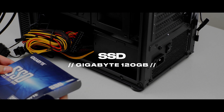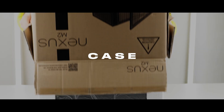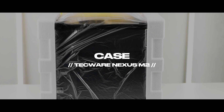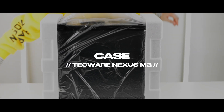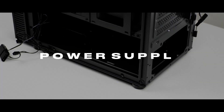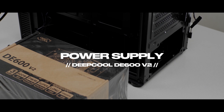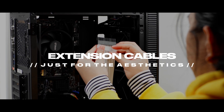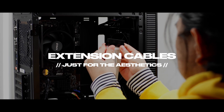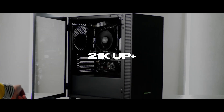Gigabyte 120GB 2.5-inch SSD, around 1K up. Case which is the Tecware Nexus M2, which is very rare — I don't know if you're going to find stock available in the market, but around 1,500 up. PSU, the DIPCOL DE600 version 2, which is around 2K. And last, the extension cable just for aesthetics, price around 500. Which totals to 21K up.